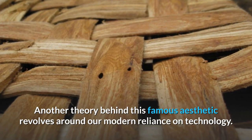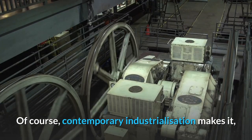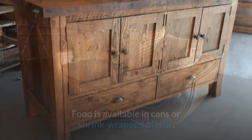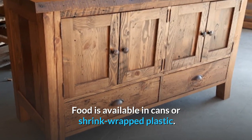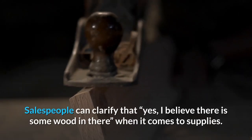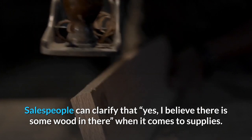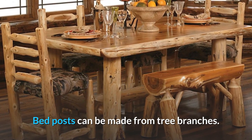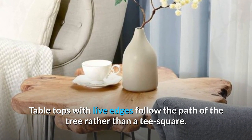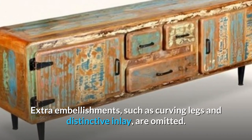Another theory behind this famous aesthetic revolves around our modern reliance on technology. Contemporary industrialization makes it all too easy to lose touch with how things are made. Food is available in cans or shrink-wrapped plastic. Furniture is purchased from a retailer, and salespeople can clarify that yes, there is some wood in there when it comes to supplies. Bedposts can be made from tree branches. Tabletops with live edges follow the path of the tree rather than a T-square. Extra embellishments, such as curving legs and distinctive inlay, are omitted.